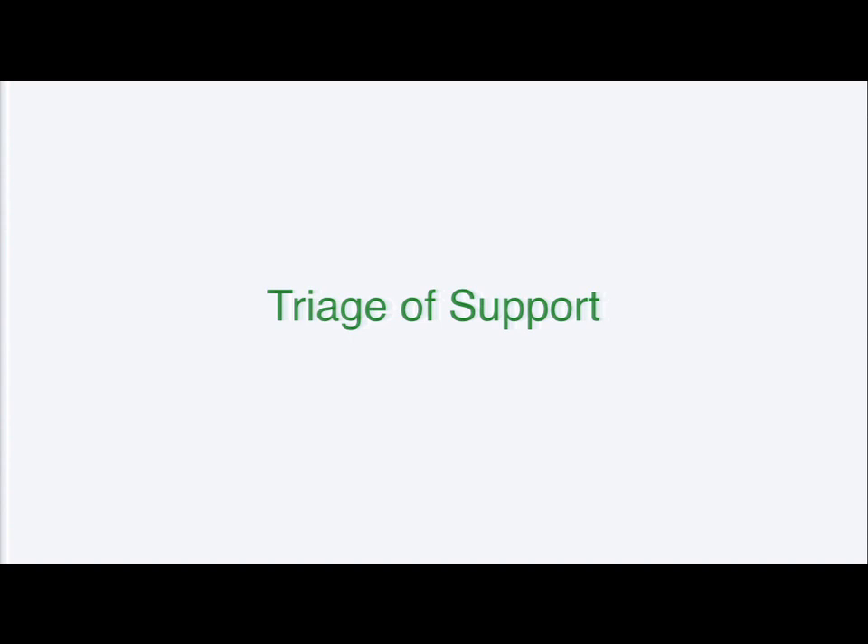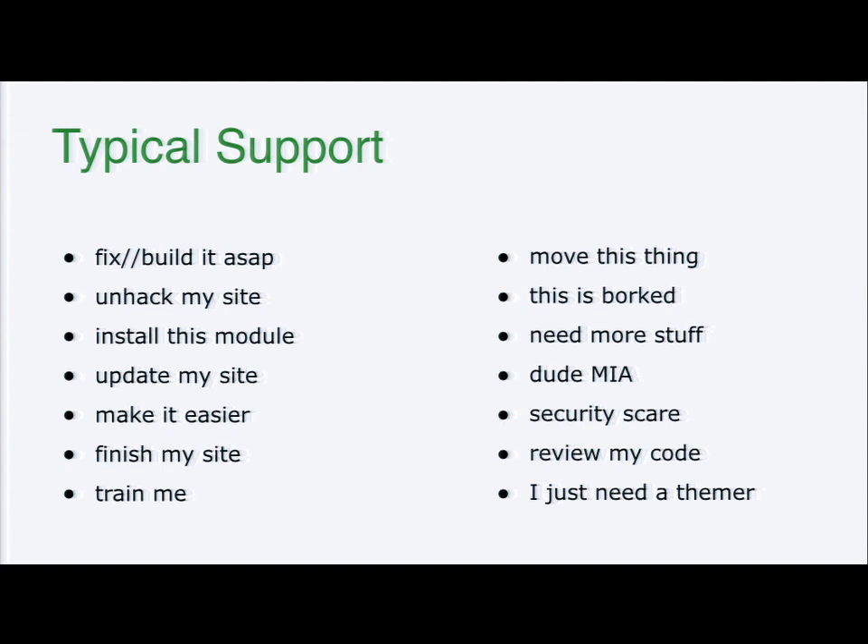Most clients, whether you're supporting your own clients or supporting clients from what I call the Wild West of Drupal, often in the first stage we're really bringing those support clients in and doing this first triage. Just like you're in an ER room — you're in an emergency, you're trying to figure out what's going on. Today we're going to talk about what support actually looks like and how to make data-driven and value-based decisions for your clients. One very common request we get is: I just need a themer.